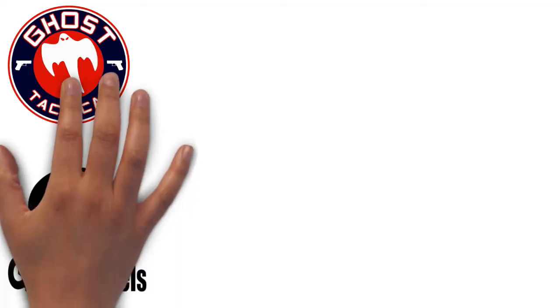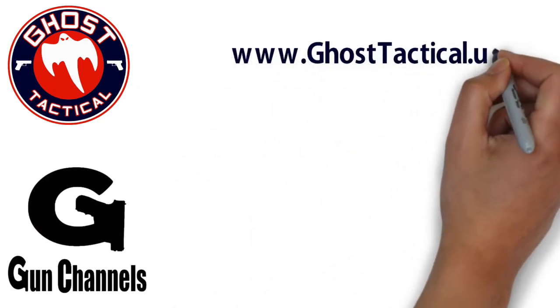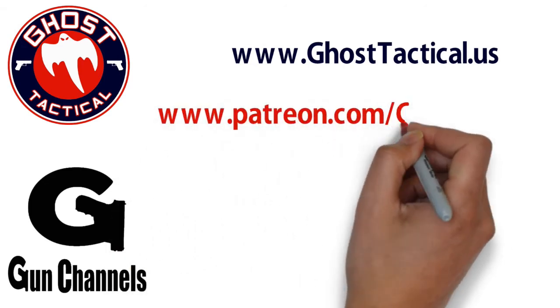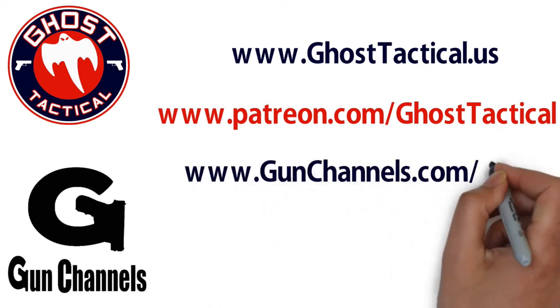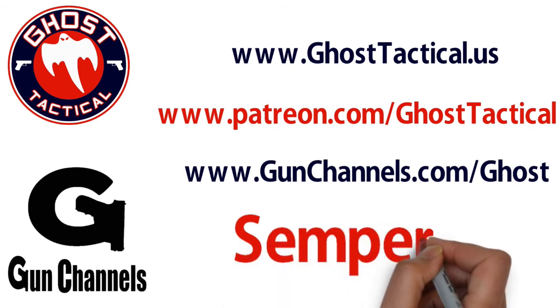Hey guys, Ghost here. Just want to say thank you for watching this video and your continued support of the channel. Please check out our website, www.ghosttactical.us to see all of our ventures, including Patreon. We also invite you to check out gun channels.com. Thank you for your support — until next time, Semper Fi.